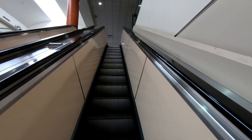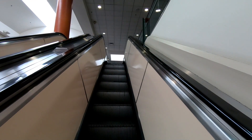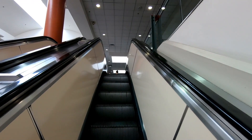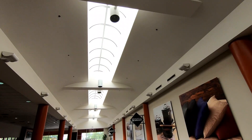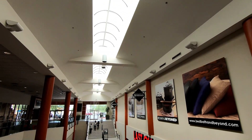Here are those escalators I was talking about, and these have to be the most narrow escalators I have ever been on. I do like that skylight though — makes it nice and bright in here.